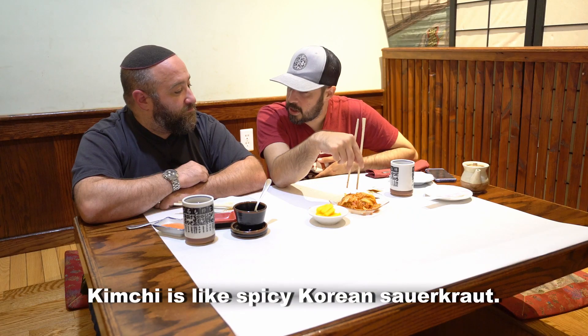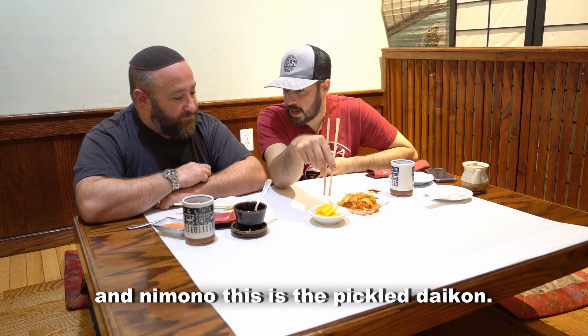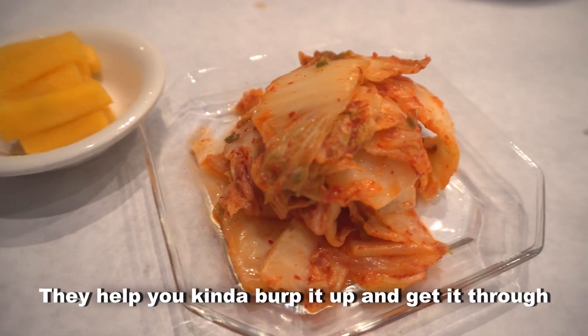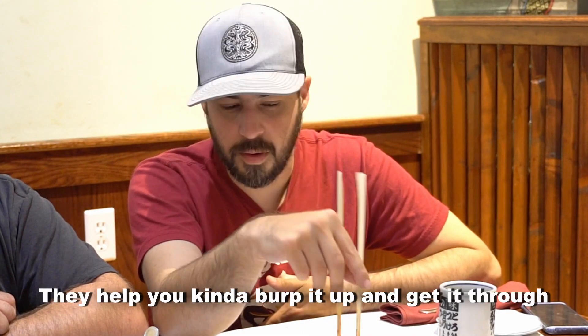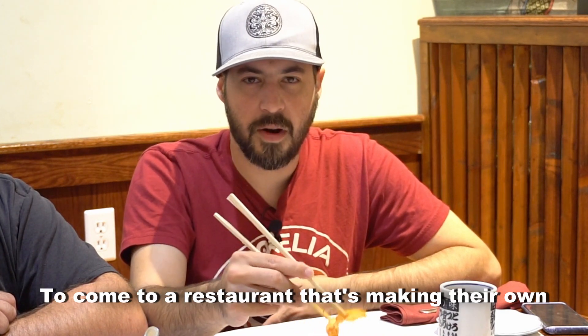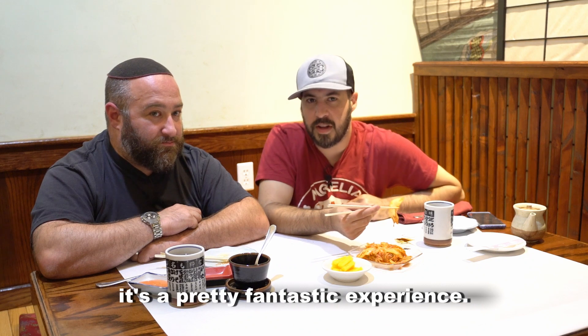Kimchi is like spicy Korean sauerkraut, and this is the pickled daikon. These are here — they help aid digestion while also being delicious. They help you kind of get it through, and they're delicious things. So to come to a restaurant that's making their own and getting to eat a house-made kimchi — well, it's a pretty fantastic experience.